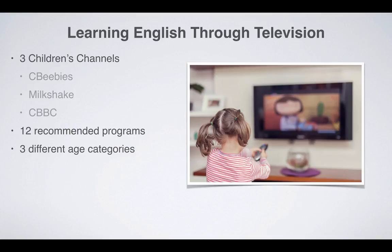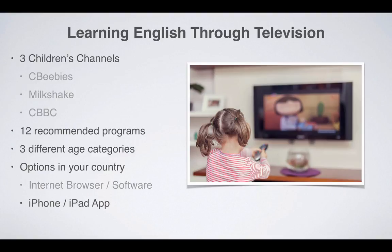Finally, we shall then look at the options your child has for watching these children's programmes through various different media, such as on your computer or on your iPhone or iPad.